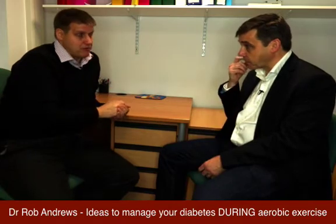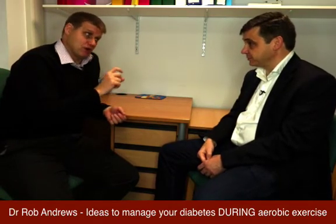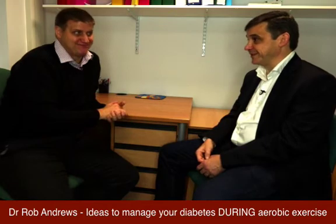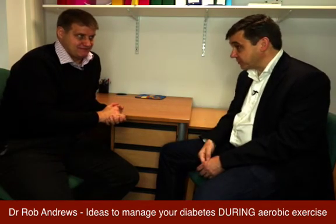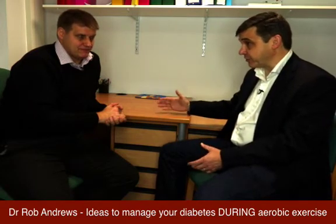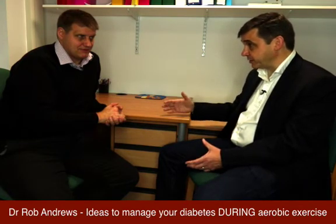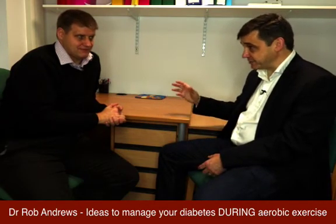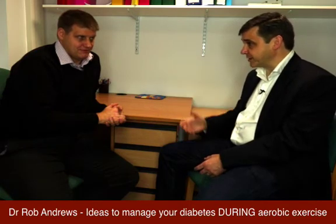A prime problem people worry about is managing high blood sugar before an event, and doing an event is completely different from training. I did 40 half marathons in a year with lots of training beforehand. On a training run my diabetes would behave one way, but at an event it behaves in an entirely different way. It's really important to understand that difference — so why is it different on race day compared to a solo 12-mile training run?